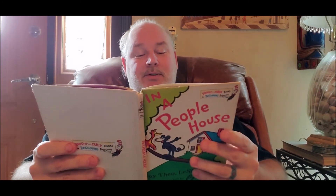Salt and pepper, goldfish, key. Table, telephone, TV. Come on, come on. There's more to see.